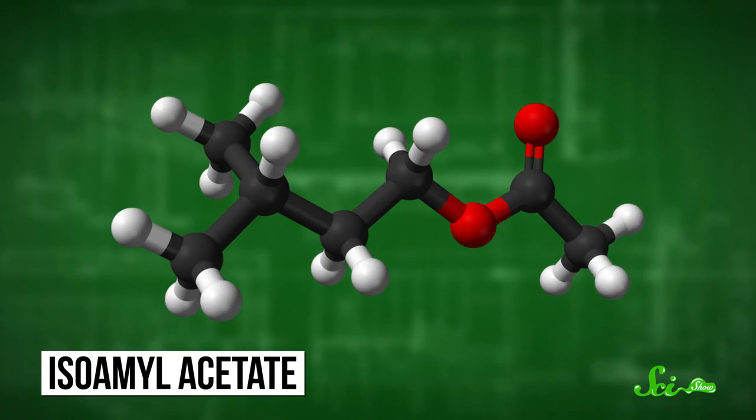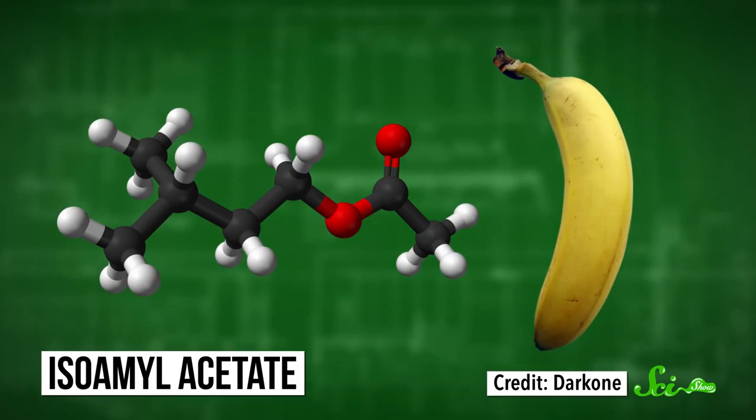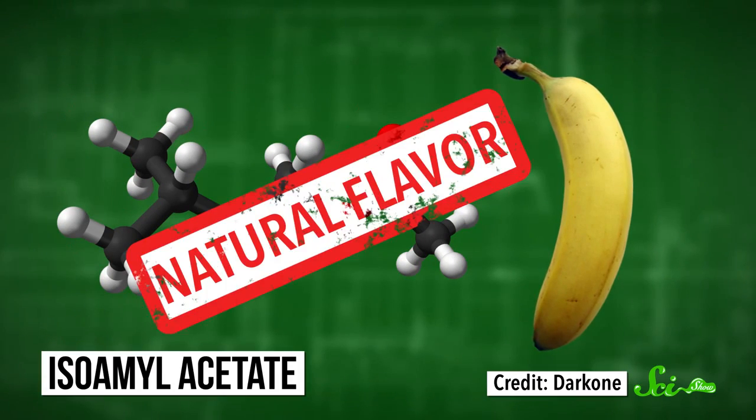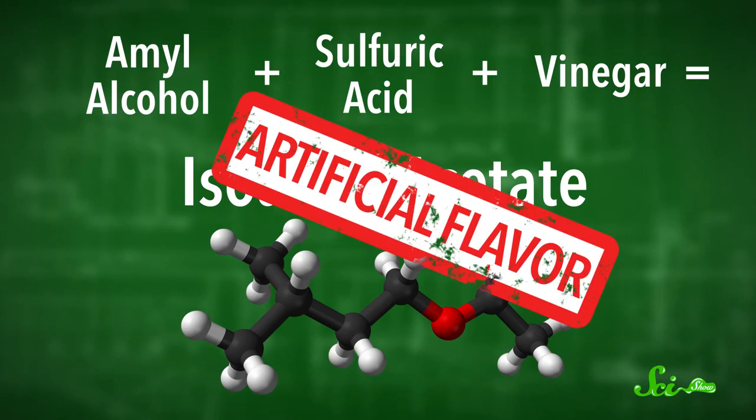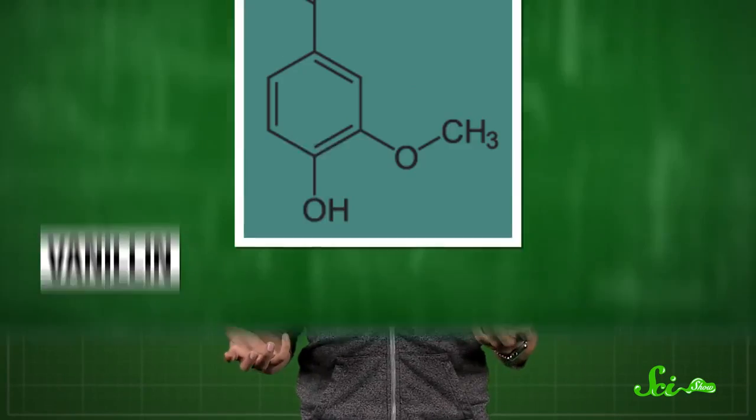Isoamyl acetate, for example, is what you'd probably recognize as banana flavor. It's in actual bananas, so if you extracted some from a banana, that would make it a natural flavor. Or, you could just mix amyl alcohol with sulfuric acid and vinegar, and you'd wind up with the artificial version of the very same flavor. Either way, it's the same compound giving your candy that banana taste, but since they were made in different ways, they fall into different categories.